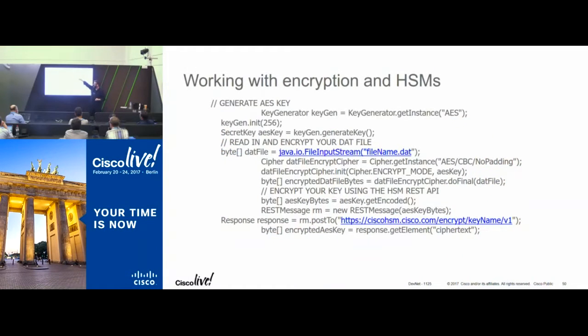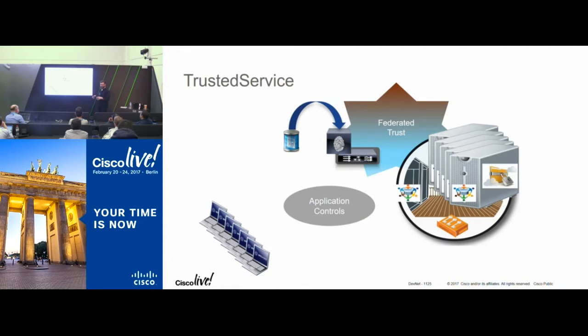Put all that together and you have a trusted service or trusted application: a hardware anchor for secure boot, a hypervisor, secure hosts on it, and federated trust via PXGrid to get information about clients. And quickly — the OWASP Top 10 covers how to secure your application front-end; I'm assuming everyone is versed on that. You combine all these elements and you have a trusted service.